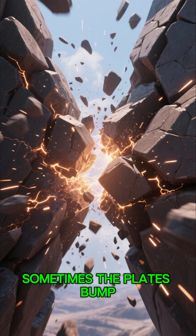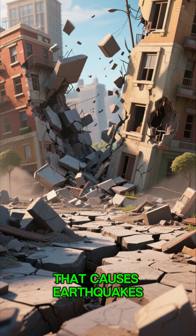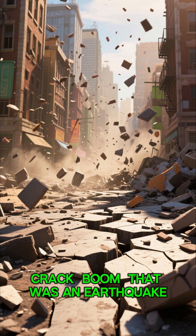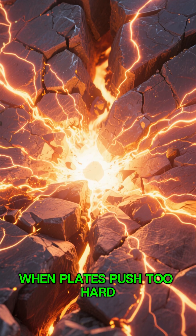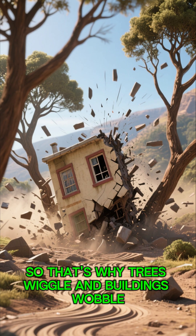Sometimes the plates bump, slide, or grind against each other. And guess what? That causes earthquakes. Crack. Boom. That was an earthquake. When plates push too hard, all the energy gets released in a big jolt — so that's why trees wiggle and buildings wobble.